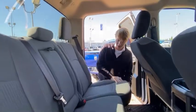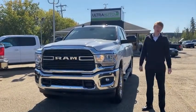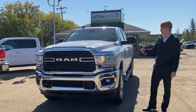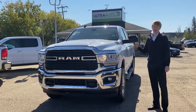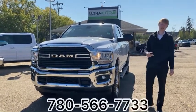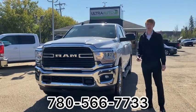That concludes my video walk around of our 2019 Ram 3500 with the Cummins turbo diesel. If you're interested in this vehicle I've got a link down below in the description with much more information. You can also give me a call directly at 780-566-7733. Thanks guys!